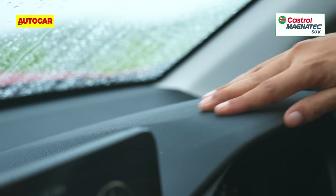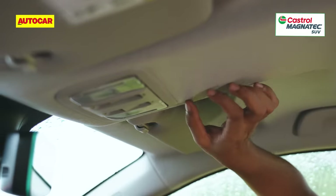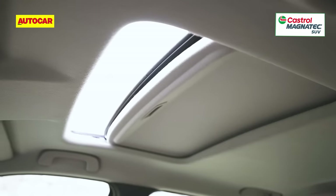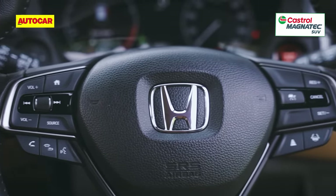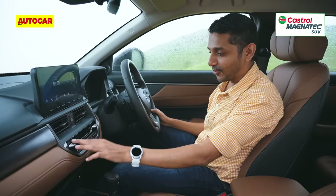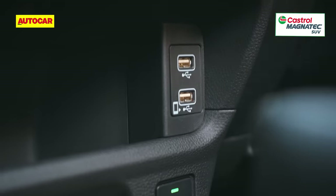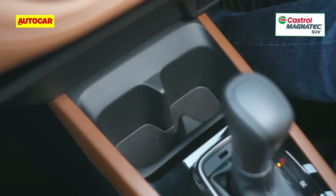A slight shame is the woven rather than knitted roof liner, but that's a small gripe in an otherwise well-put-together cabin. You get a frameless auto-dimming rearview mirror, a single-pane sunroof, and a steering wheel much like the City's with controls for ADAS. There are physical toggle switches for the auto climate control, simplistic but well-functioning AC vents, a wireless phone charger, two USB Type-A ports, a 12-volt socket, and the wireless charger and cup holders are not interchangeable — a big relief over the City.